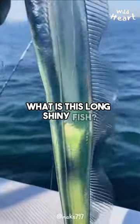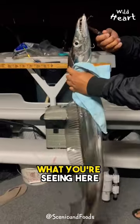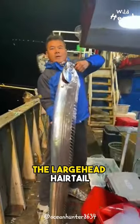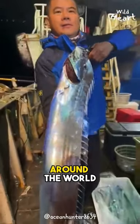What is this long, shiny fish? It looks brighter than a disco ball. Okay, wildlings, what you're seeing here is a large-head hairtail. It is a member of the cutlass fish family. The large-head hairtail is a common species that can be found in tropical and temperate oceans around the world.